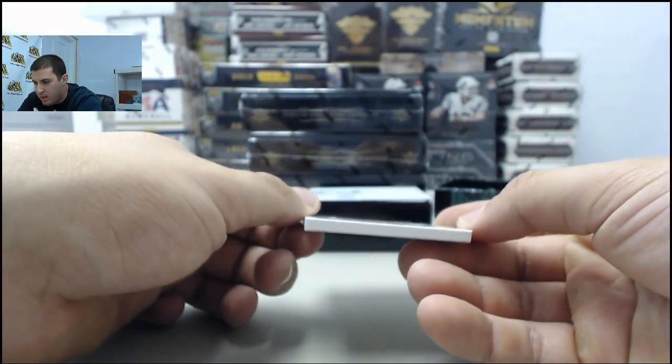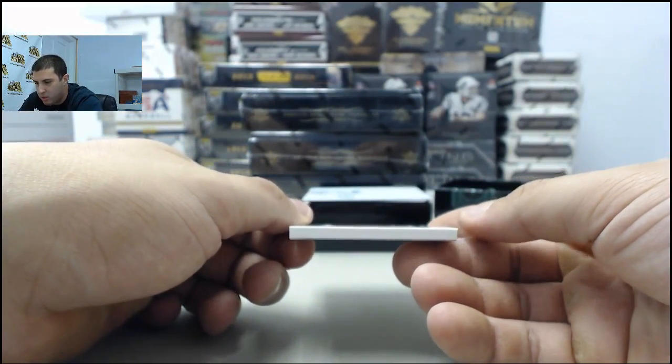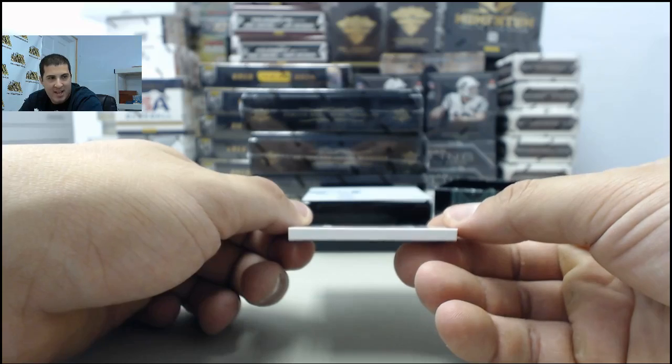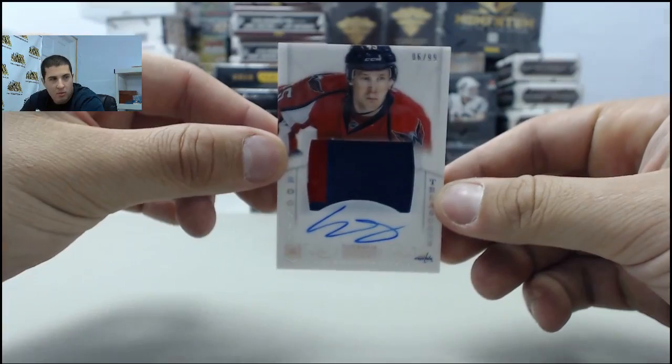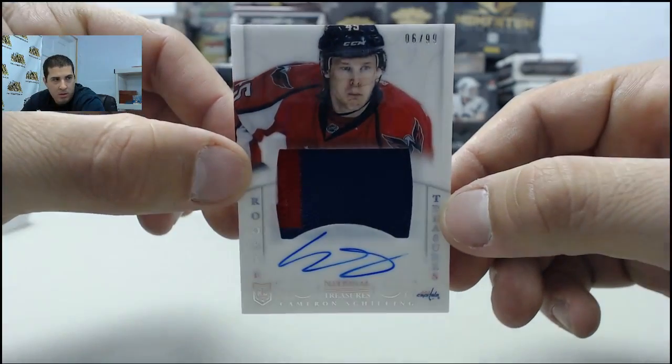Next one up, going to the Washington Capitals, numbered 6 of 99. Cameron Schilling, rookie patch auto to the Capitals.